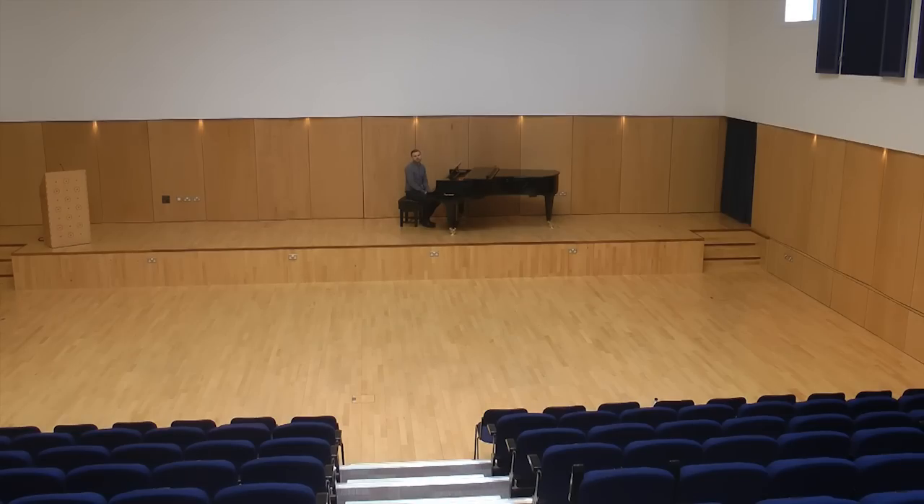By using different materials on the floor, the ceiling and the walls of a room we can control its acoustic properties. Hard surfaces like concrete and brick reflect sound, causing an echo. Soft surfaces like curtains and carpet absorb sound so there is no echo. Therefore rooms with lots of hard surfaces can sound very echoey or reverberant.